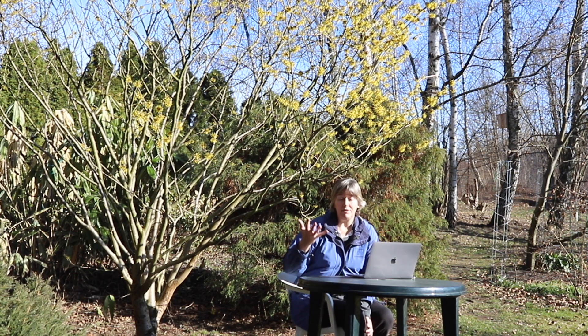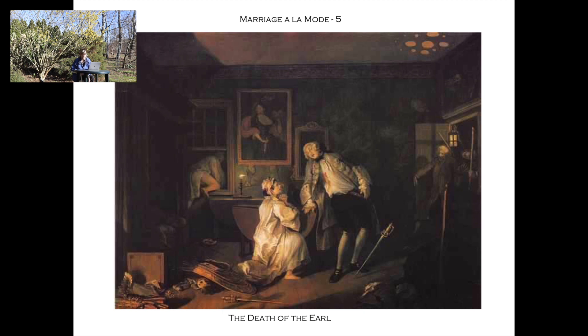What happens later is The Death of the Earl. It is not the venereal disease that kills the husband — it is the lawyer, the wife's lover. We have a nighttime scene in a seedy little inn with carnival costume parts on the floor. The Countess is in her underwear and her lover, half naked, is trying to escape through the window. In the very centre is the Earl, mortally wounded — they got into a duel and he was killed. The wife tries to plead for forgiveness, but it is too late for the Earl.